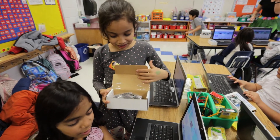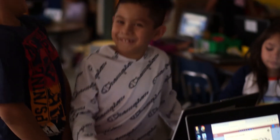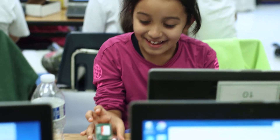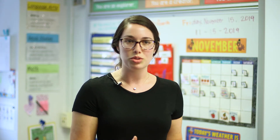Working with the micro:bits has really gotten me more excited about computer science too. It's not something I grew up with, and I know a lot of people who work in that field and I didn't really understand what they were doing. So it's gotten me more excited, and by me being excited, the kids are even more excited — it's just creating that excitement around not just sitting in front of a computer, but using a computer to do something really cool.